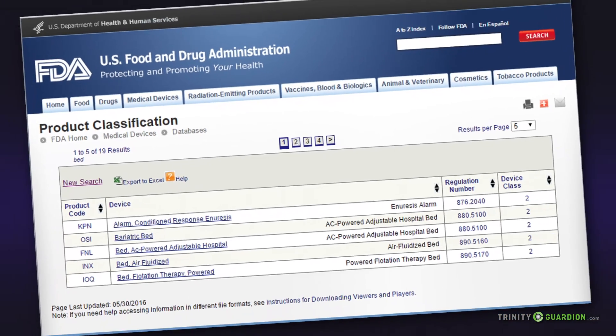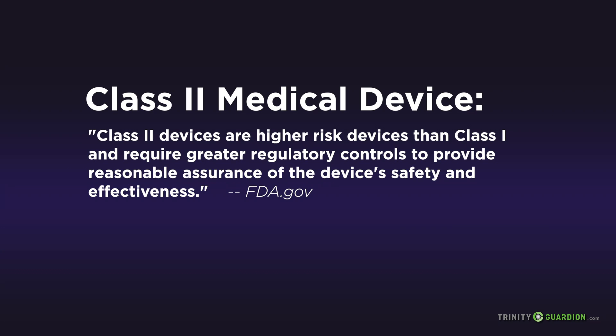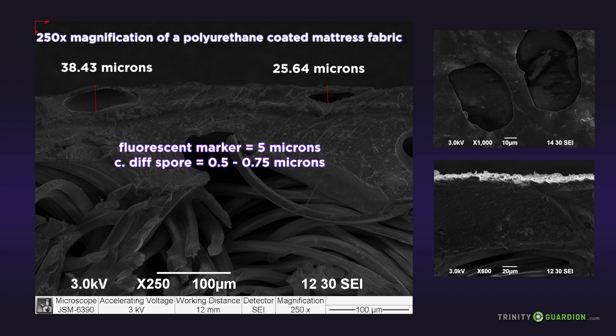Hospital beds and mattresses are considered by the United States Food and Drug Administration (FDA) to be Class 2 reusable medical devices. Under this classification, these devices should undergo specific, rigorous pre-cleaning and disinfection practices to render them safe for use. Hospital mattresses are also considered to be a porous soft surface by the U.S. Environmental Protection Agency, and there are no hospital-grade disinfectants currently on the market able to meet regulatory requirements for disinfecting soft surfaces.